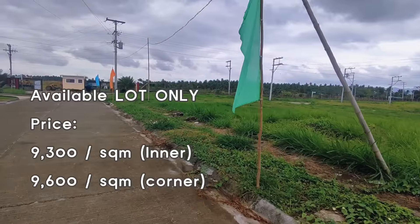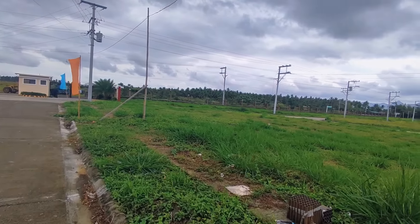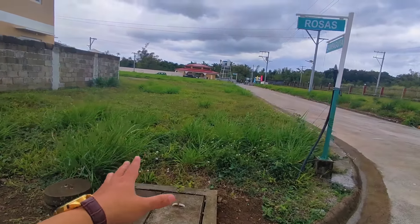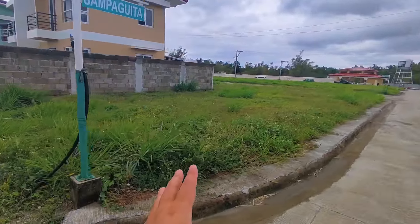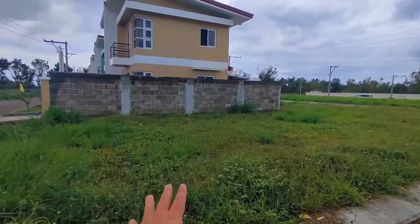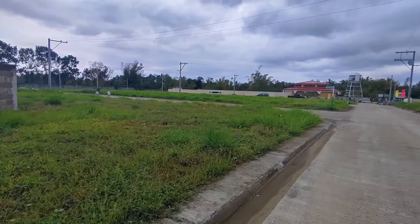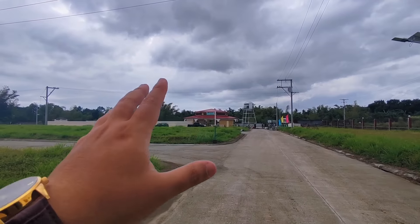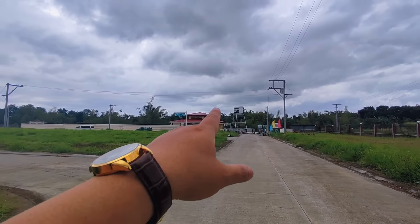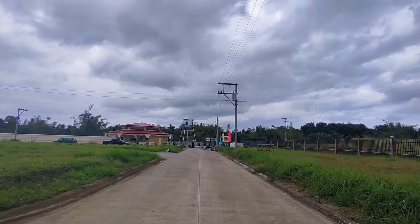We also have lot-only options — usually those are corner lots. Here are the corner lots, same as the one we saw earlier with the balcony over the parking area — bigger lot size. These are available as lot only as well. The water source is a deep well, and our electricity supply is through Batangas Electric (BATELEC).